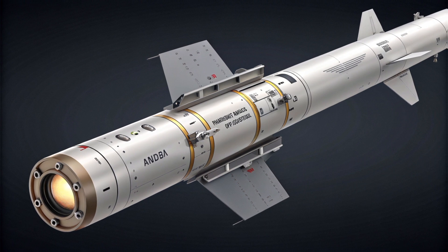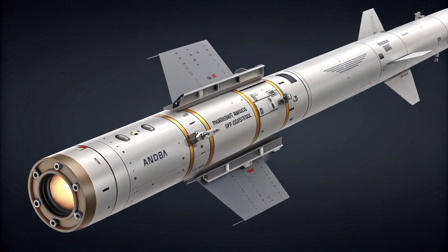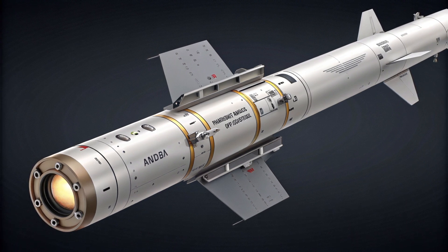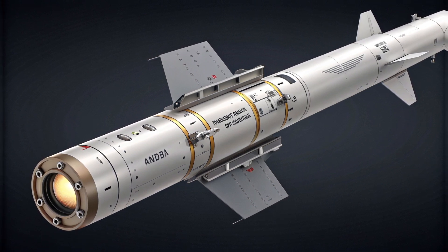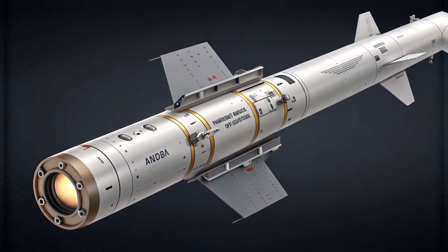Israel is one of the primary users of the Akila system, but over the past decade several other countries have shown interest, especially in Europe and Asia. The modularity, cost-effectiveness, and battlefield efficiency of the Akila 122mm have made it attractive to militaries looking to modernize without blowing their budgets.